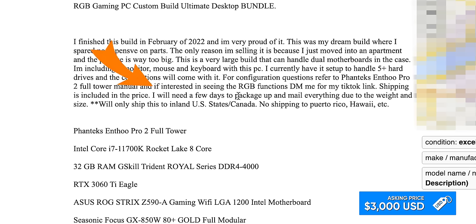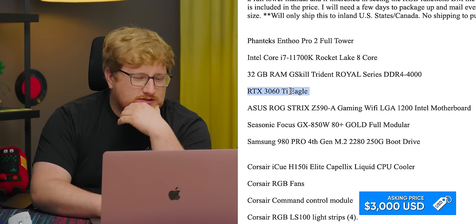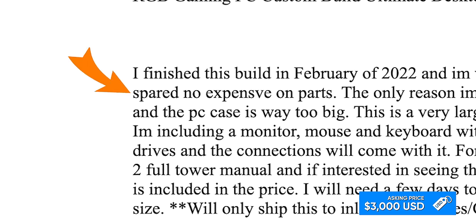If you're interested in seeing the RGB functions, DM me for my TikTok link. The GPU is a 3060 Ti at around $400. You got like $200 in RAM. It only comes with a 250 gig SSD. Spared no expense. Your build is not worth this much money — it's got more in RGB than it does graphics card.